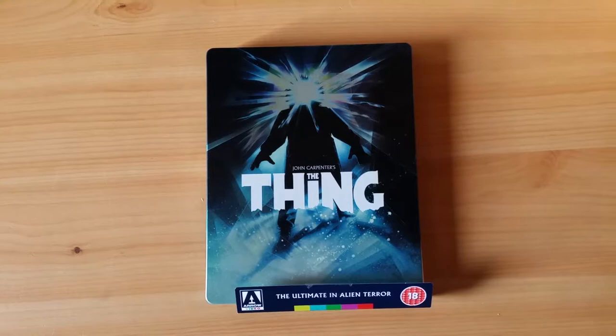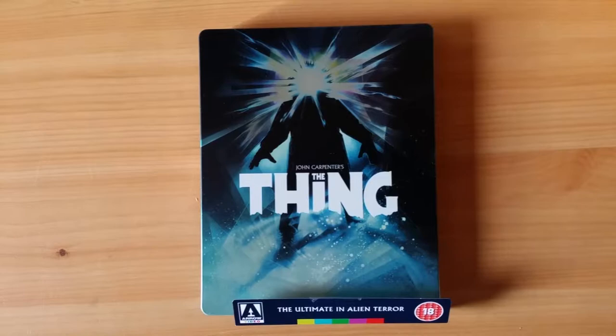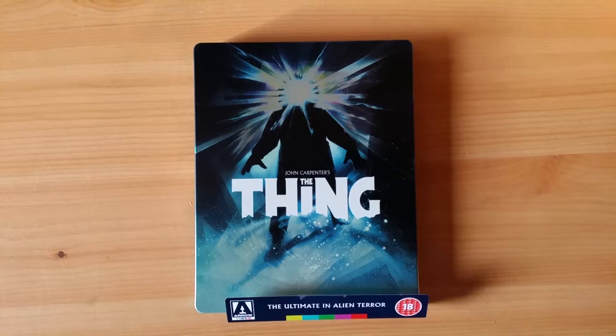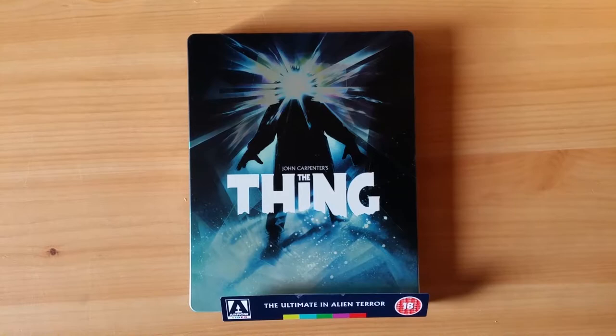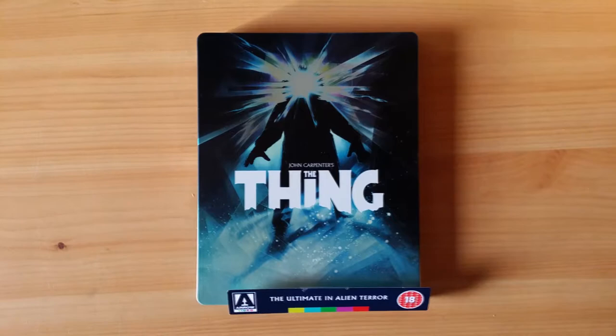Before I get into talking about The Thing and this beautiful new steelbook edition, I want to mention another classic horror movie that's getting a fantastic restoration. Dario Argento's Suspiria is getting a brand new 4K version from a company called Cult Films. I'm going to link you to the trailer right here — you can check it out in full 4K.